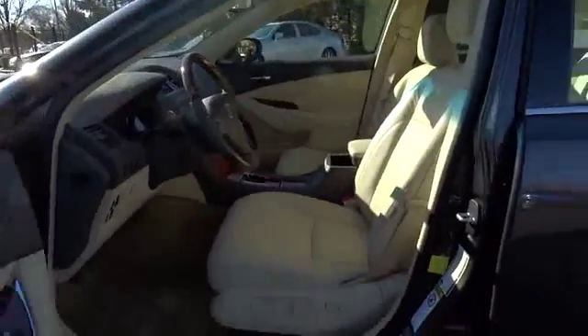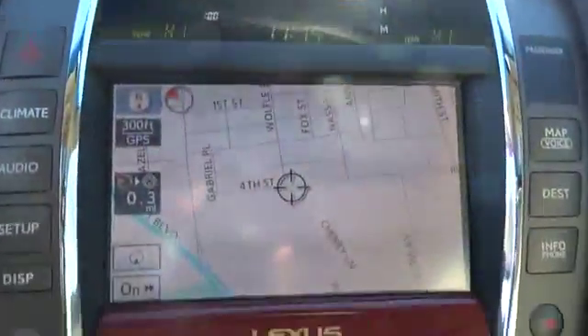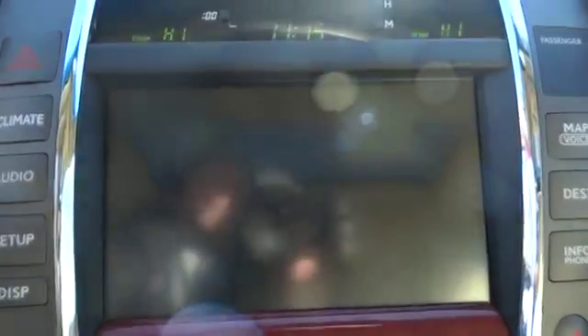Driver airbag, keyless start, keyless entry, aluminum wheels, auto dimming rear view mirror, PPO, floor mats, cruise control, four-wheel disc brakes, climate control, universal garage door opener, rear defrost.